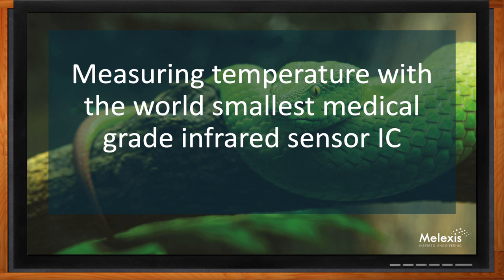Hi, Doug. Thank you so much for joining me. Happy to be here — I can't wait to talk about our new medical-grade product.